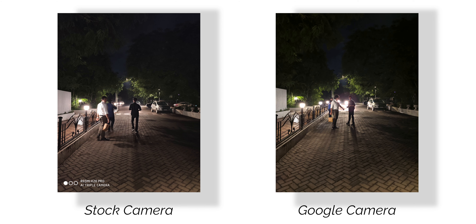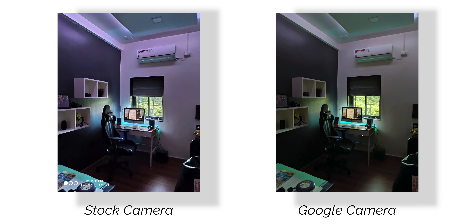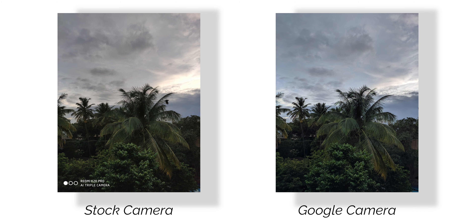The stock camera also comes with a dedicated night mode and even that works really well. Now there is a major difference in terms of white balance between both of these night modes — Google Camera is more true to life and has better white balance. So please keep that in mind.